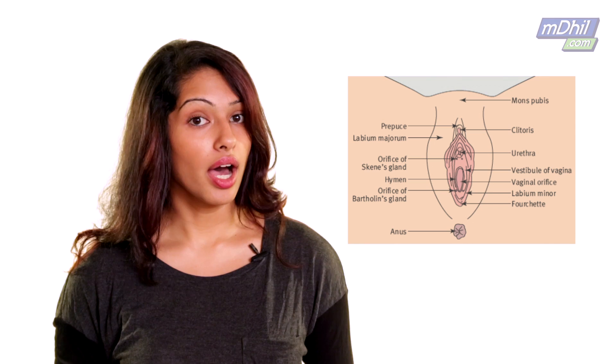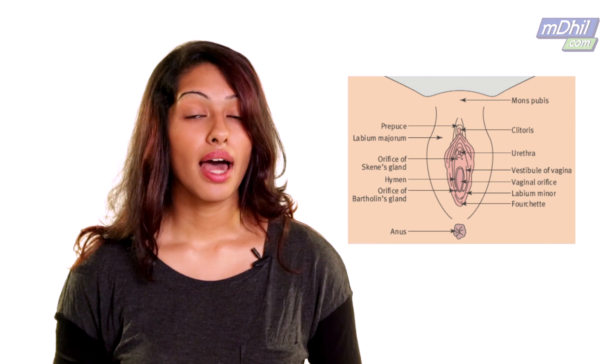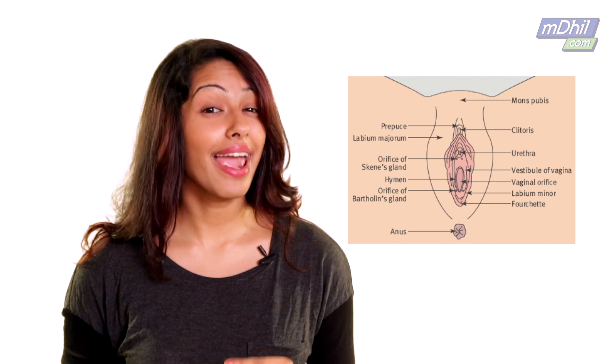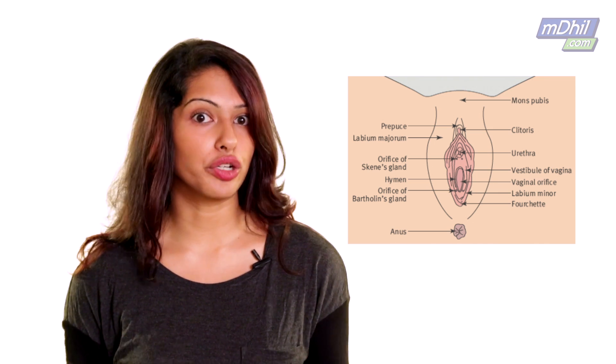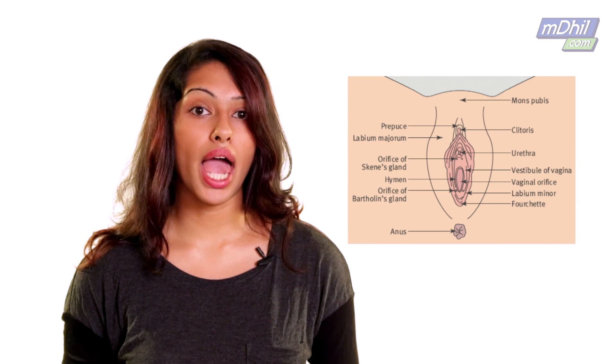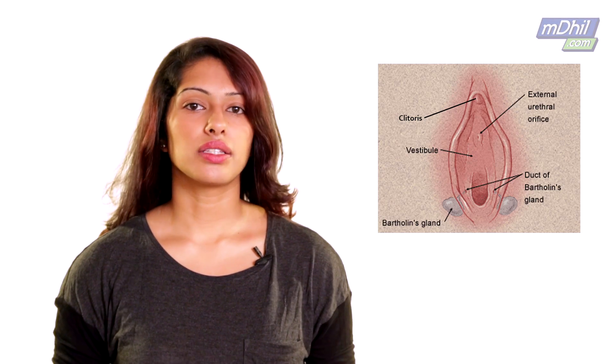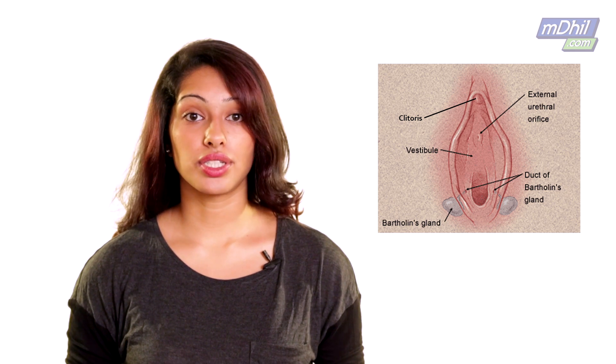Your labia majora is the part that encloses and protects your external organs. It has oil and sweat secreting glands, and it's the part that grows hair during puberty. Your labia minora is on the inside of the majora, and it protects the skin right around the opening of the vagina. Then you have the Bartholin's gland, which is located near the vaginal opening and produces fluid secretion.